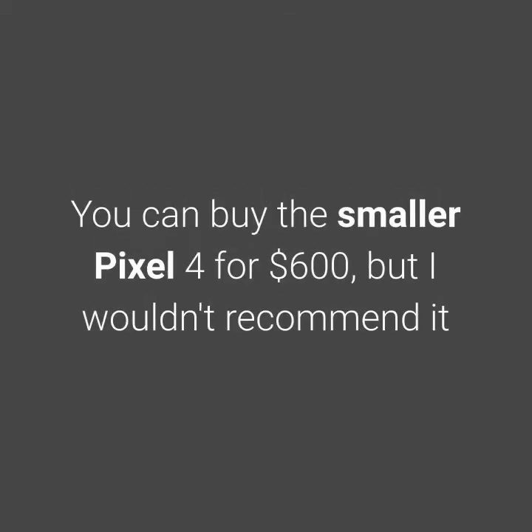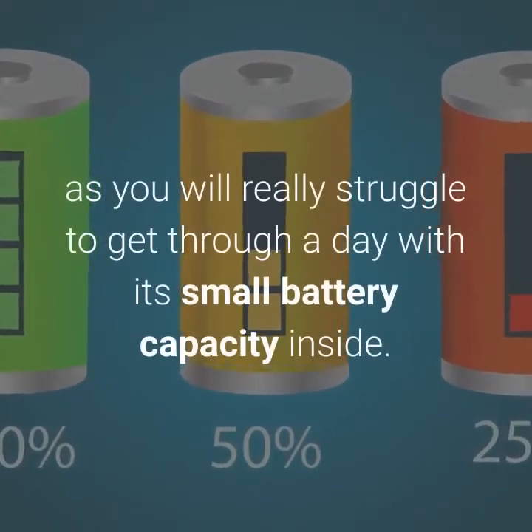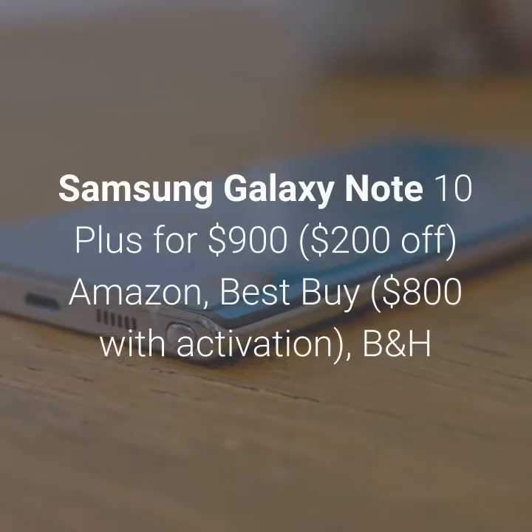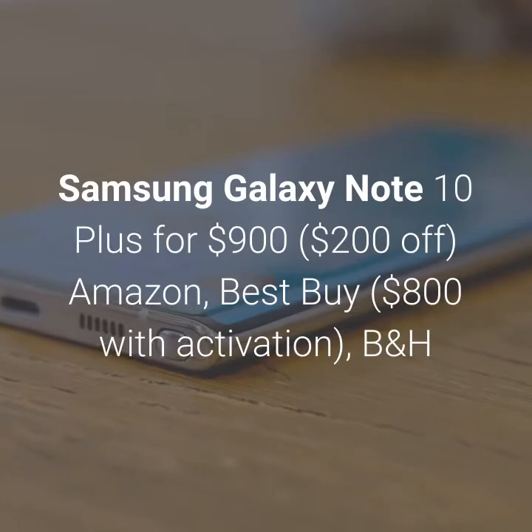You can buy the smaller Pixel 4 for $600, but I wouldn't recommend it as you will really struggle to get through a day with its small battery capacity. The Samsung Galaxy Note 10 Plus is available for $900, $200 off, at Amazon and Best Buy, or $800 with activation at B&H.